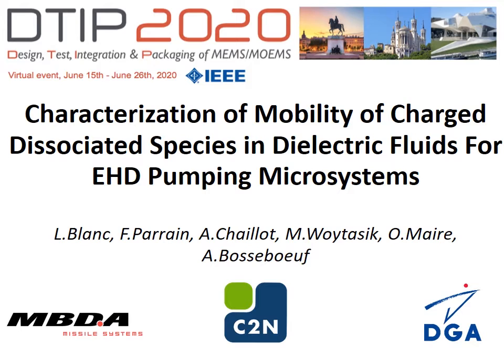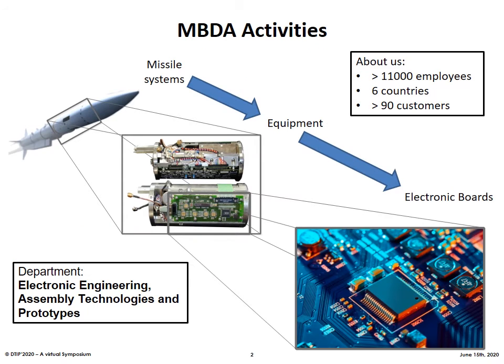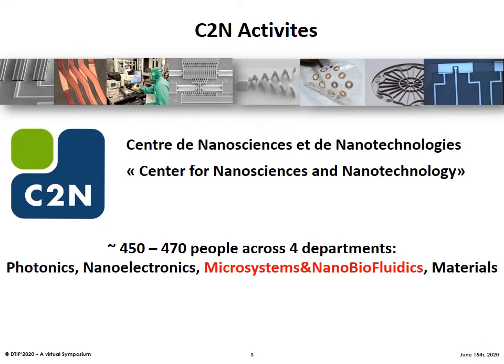Let me introduce the two entities who lead this study. MBDA is the European leader in missile conception, development and manufacturing, providing systems for the armed forces. I'm working in the Electronic Engineering Entity in the Assembly and Prototype Department, in charge of development and conception of electronic solutions meeting the military environment's needs. The second partner is the C2Zen Center for Nanosciences and Nanotechnology, an academic laboratory part of Paris-Saclay University and the CNRS. It employs about 450 people and owns the biggest clean room for research in Ile-de-France. I'm working mainly with their microsystems and microfluidic departments.